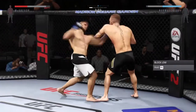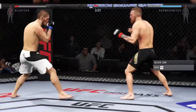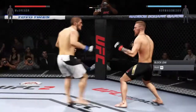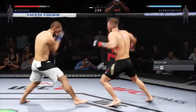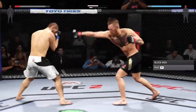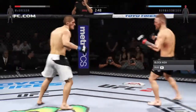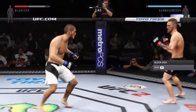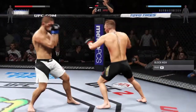Good knee. McGregor with the left. Both men landing in that exchange. Under three on the clock, round one. Big hook — caught him again. His left eye is really starting to swell here. Really threw everything into that uppercut, but fell short. Good block there.